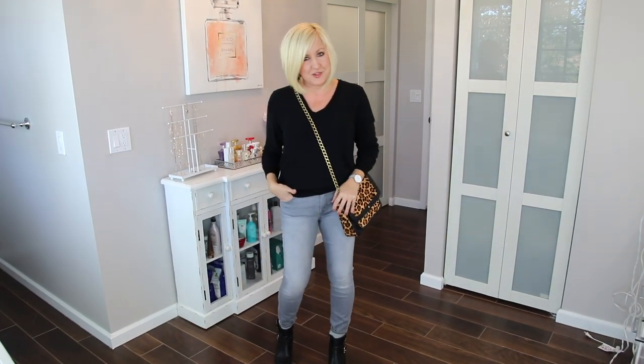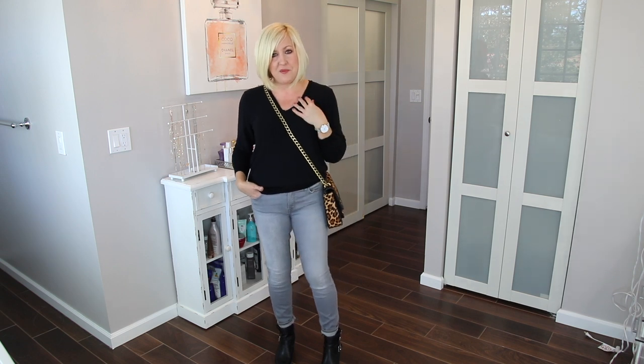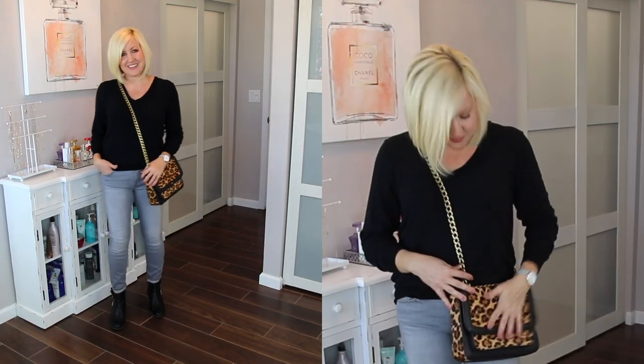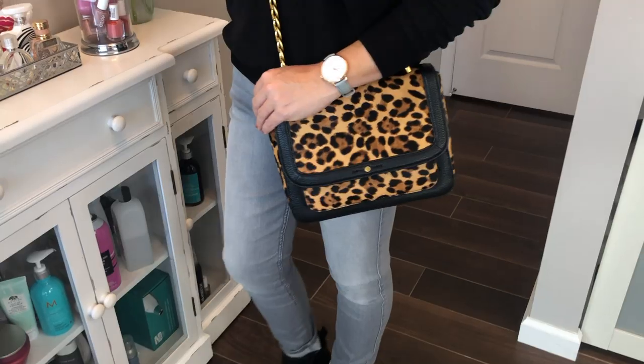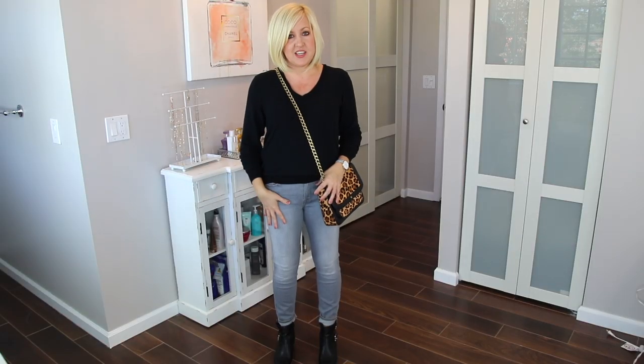This one is super simple and basic for neutral lovers. I styled the same gray jeans with a super comfy, soft v-neck sweatshirt I've had in my closet for years — I'll link it below. Some black moto boots kept it comfortable and neutral. When an outfit is very neutral and clean, I like to throw in something interesting. This is a perfect time to pull out leopard print accessories — like this leopard print crossbody bag from J. Crew. A leopard print scarf or leopard print booties would also work great with gray jeans.